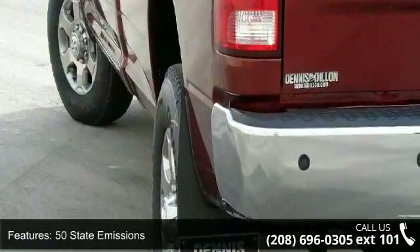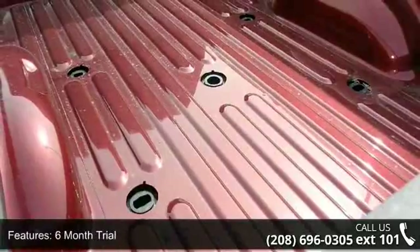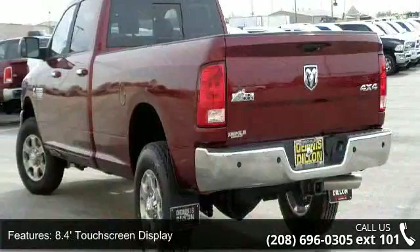Additional features include an 8.4-inch touchscreen display, Bighorn badge, Bighorn regional package, and bucket seats and center hub. This vehicle shows low mileage and has a smooth ride.